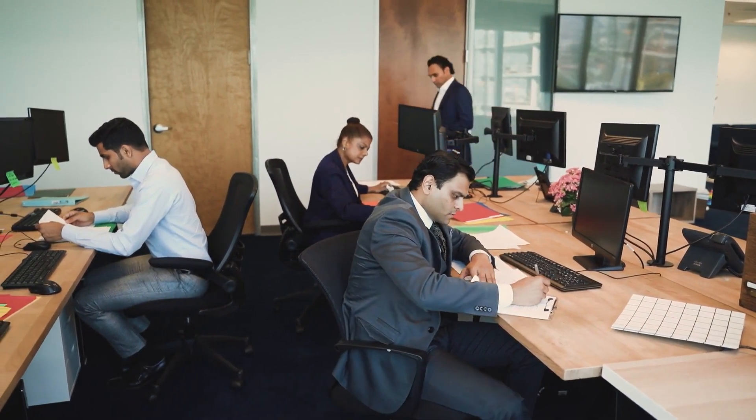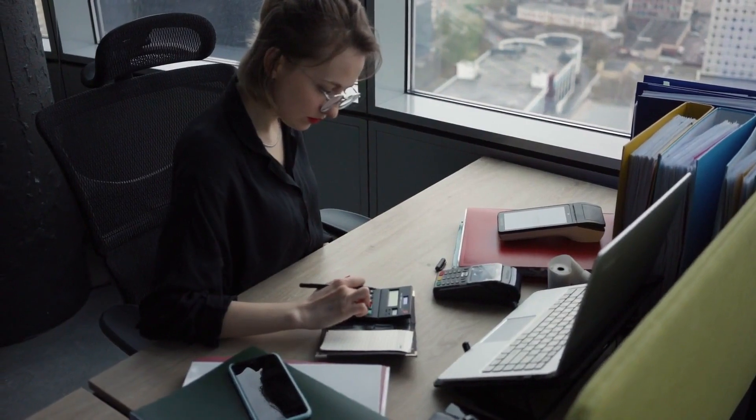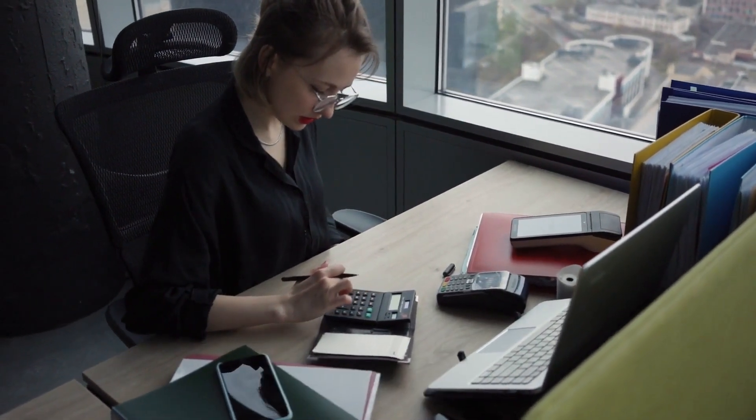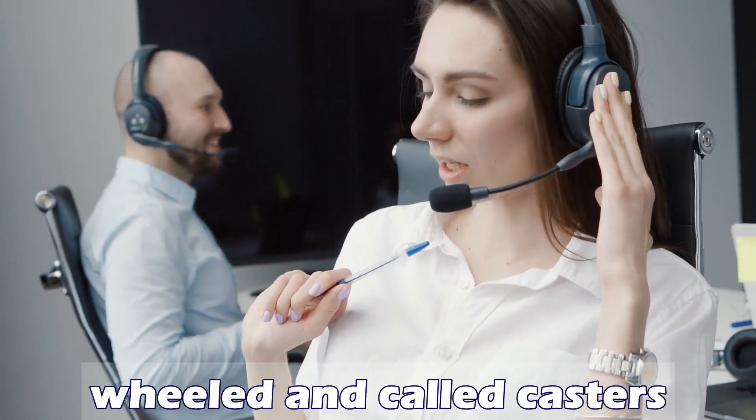Modern office chairs typically use a single, distinctive load-bearing leg, often called a gas lift, which is positioned underneath the chair seat. Near the floor this leg spreads out into several smaller feet, which are often wheeled and called casters.